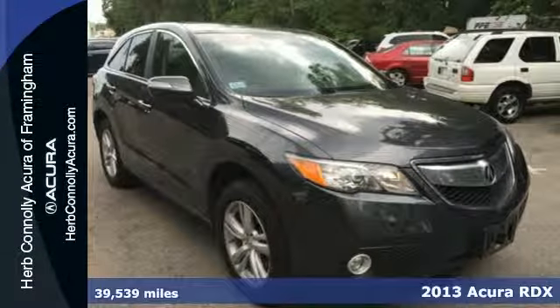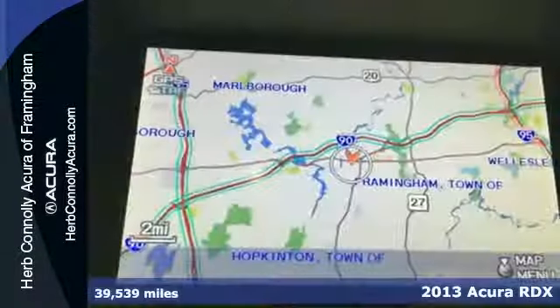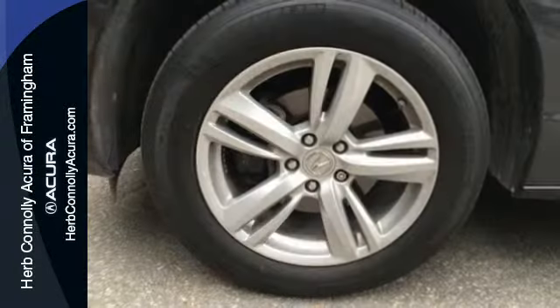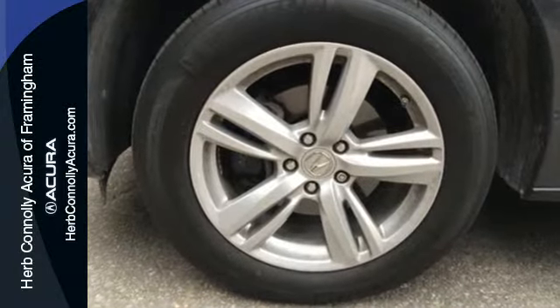It's a 2013 Acura RDX. Leather seats, backup camera, Bluetooth, dual zone climate control. This isn't a list of options on an RDX. It's just a few of the standard features.